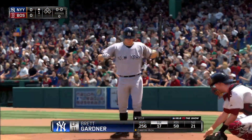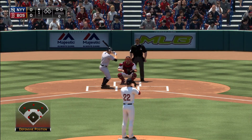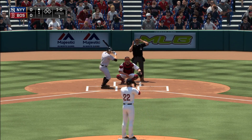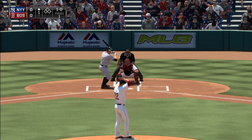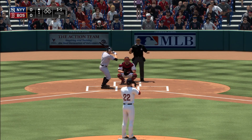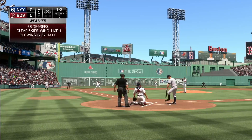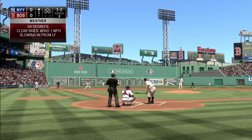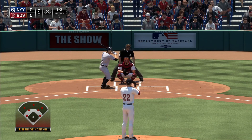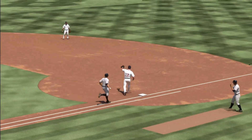Brett Gardner will step to the plate now as we're ready to get this one underway. We are underway from Fenway as the first pitch is taken for ball one. Gardner hooks a good swing foul down into the seats in right — one and one. That's in there on the outer half, one and two. A pitch hit sharply on the ground, throw by Sandoval is in time — one away.